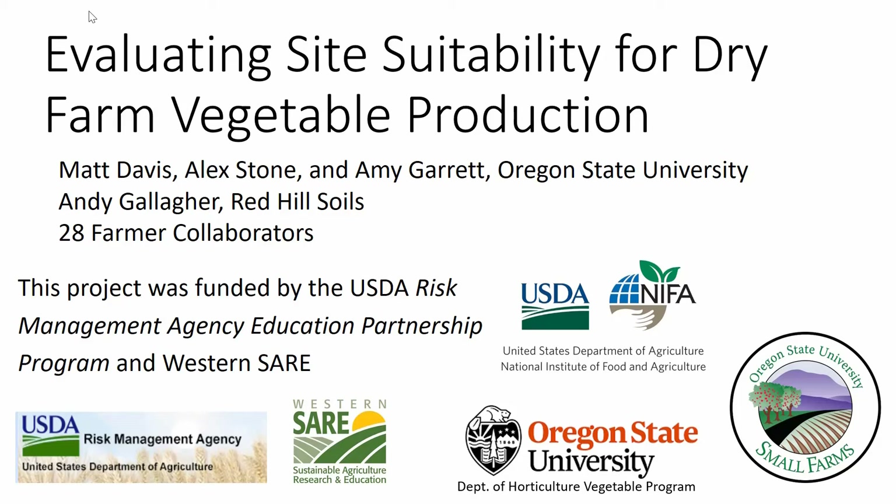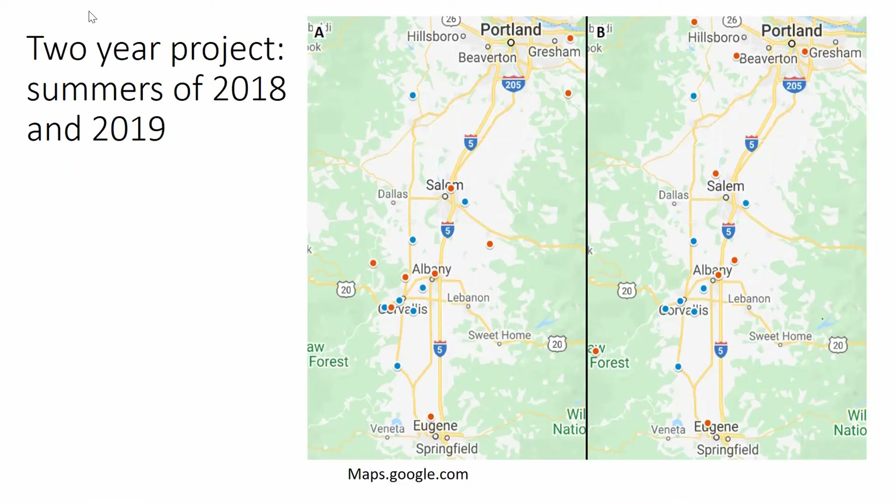Hello, my name is Matthew Davis, and today I'm going to be discussing our research into site suitability for dry farm vegetable production. I was lucky to work with Alex Stone, the OSU vegetable research specialist, Amy Garrett of Small Farms, and Andy Gallagher of Red Hill Soils on this project. We also worked with 28 farmer collaborators. The project was funded by the USDA Risk Management Agency Education Partnership Program and Western SARE, and occurred over the summers of 2018 and 2019.